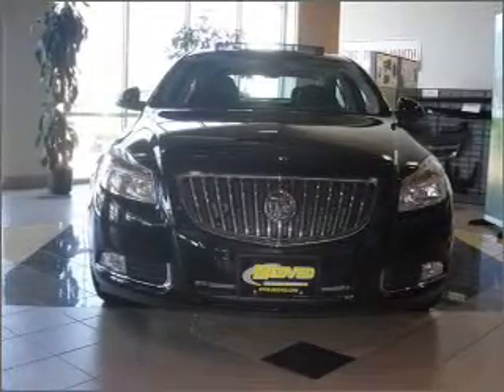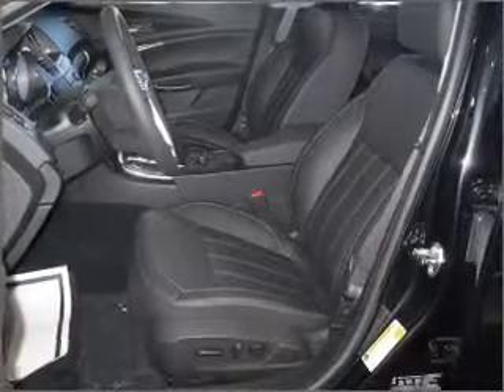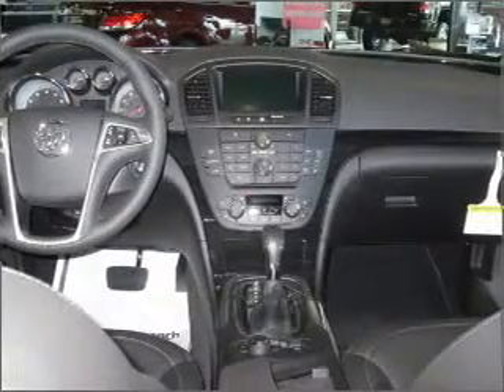Find your way easily with the included navigation system. Premium wheels lend a distinctive appearance. Treat yourself to a premium sound system. Brake safely with the anti-lock braking system. Heated seats are a desirable comfort feature.